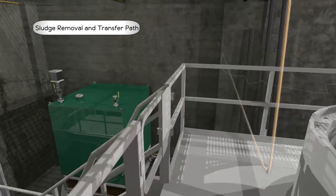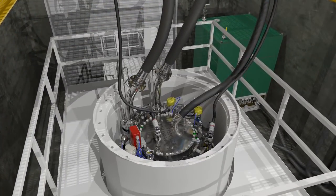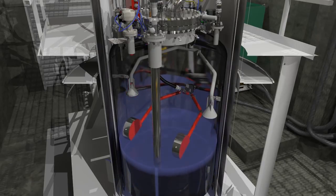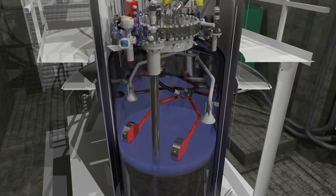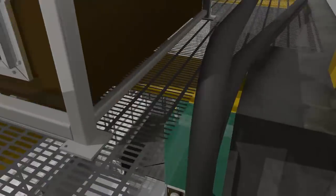Inside the annex, the slurry passes through additional transfer components on its way to an STSC. The STSC is inside a shipping cask during loading and shipment to protect workers and the environment from the radiological material. After the STSC is filled with a slurry of sludge and water, the sludge is allowed to settle before excess water is decanted, filtered, and returned to the basin.